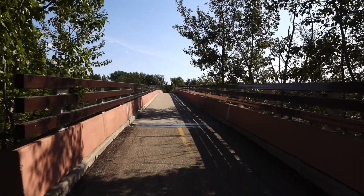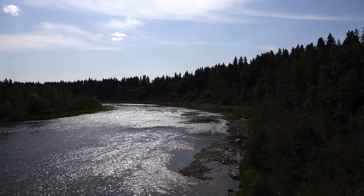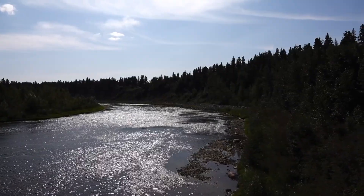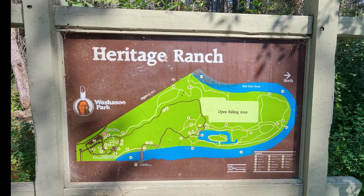A bridge crosses the Red Deer River and can take you toward Bower Ponds, another great park in Red Deer. The scenic views of the river below are fantastic. Maps of the trails within Heritage Ranch are posted at various places within the park.